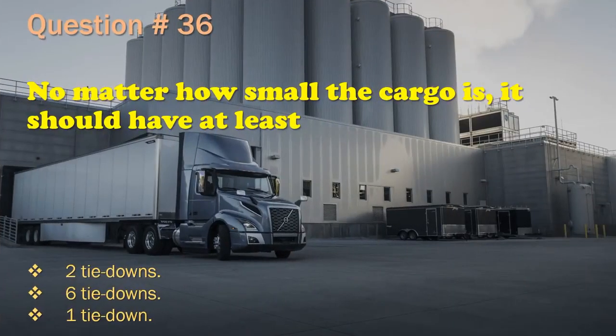Question 36: No matter how small the cargo is, it should have at least: 2 tie-downs. / 6 tie-downs. / 1 tie-down.